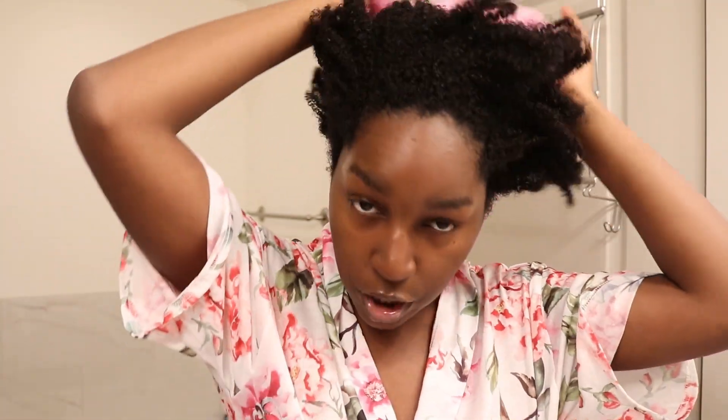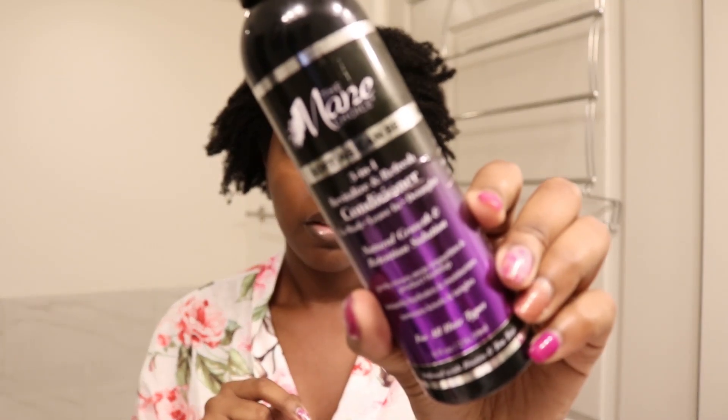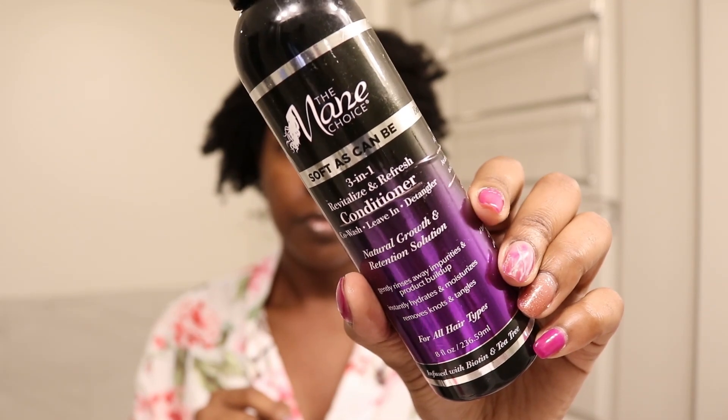I'm going to move into finishing my hair. That mask makes my hair feel so, so good and it absorbed a lot of that moisture. What I'm going to do is put in a leave-in conditioner while I part my hair, detangle, and then prep it for styling tomorrow. I typically put my hair in a bunch of little tiny braids so it's nice and stretched and can dry overnight. Tomorrow I'll do kind of a heatless blowout. My go-to is this Mane Choice 3-in-1 revitalizing and refreshing conditioner.